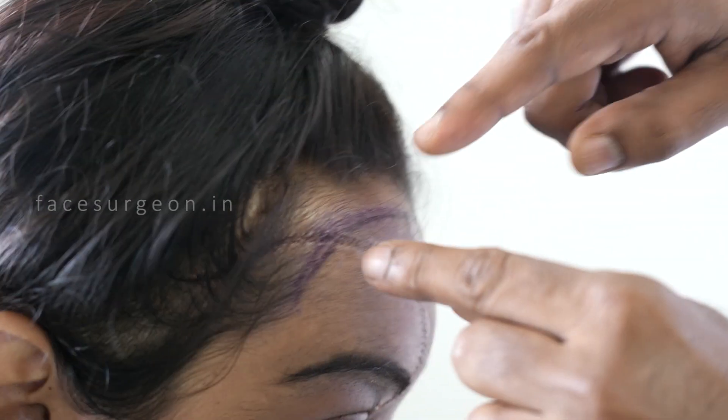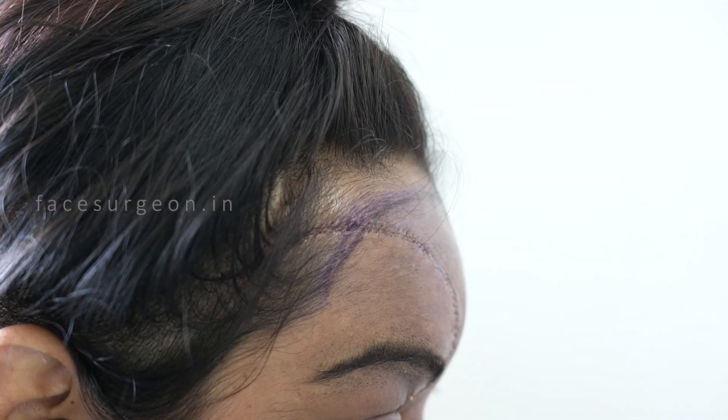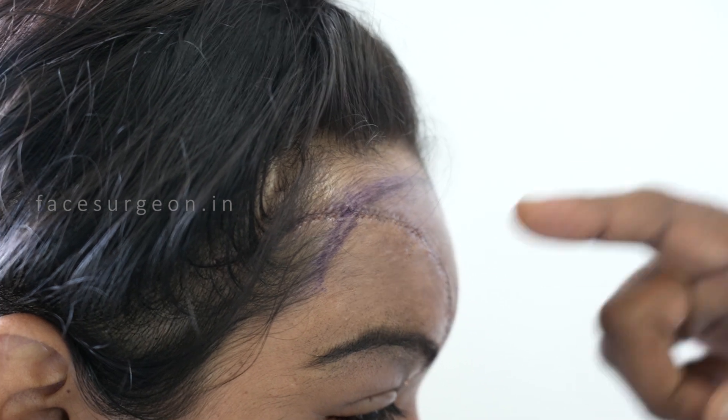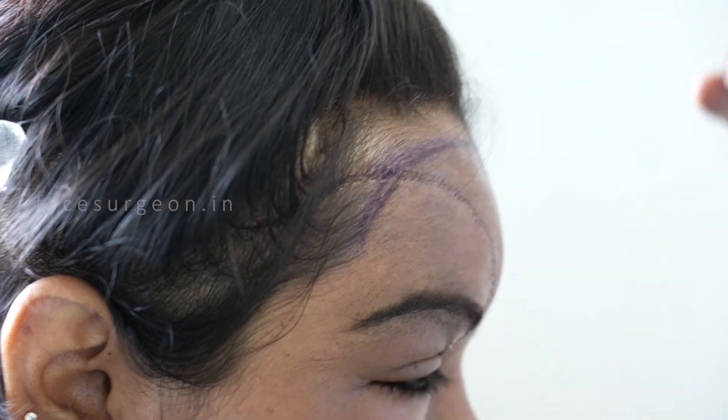We're going to try and grow hair just around the stitches, exactly on the line of the stitches. We won't be able to transplant there now because we did surgery just a couple of days ago, but we will put grafts everywhere else. Don't worry, the density will be good and the whole forehead will look uniform once it comes out.